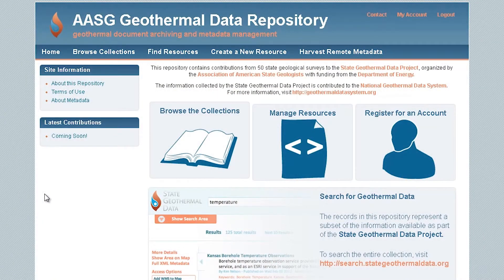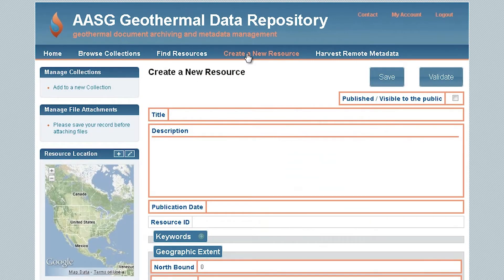At NGDS what we've done is built a repository that's sort of an outward looking face, one of the nodes into the catalog. You can simply go to that repository — there's a beautiful user interface where you can add your links that will become metadata in the catalog.